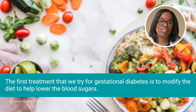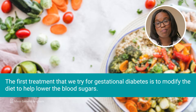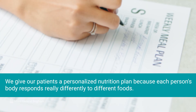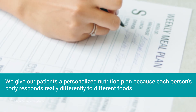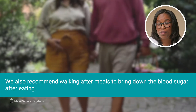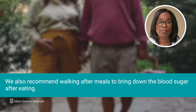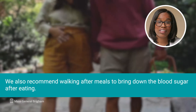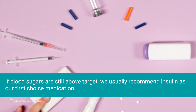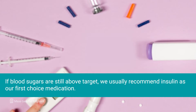The first treatment that we try for gestational diabetes is to modify the diet to help lower the blood sugars. We give our patients a personalized nutrition plan because each person's body responds really differently to different foods. It may seem simple, but we also recommend walking after meals to bring down the blood sugar after eating. If blood sugars are still above target, we usually recommend insulin as our first choice medication.